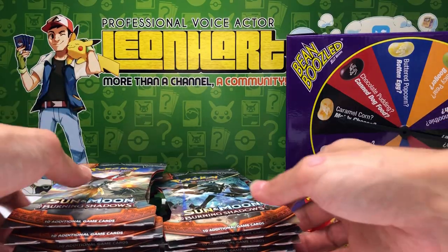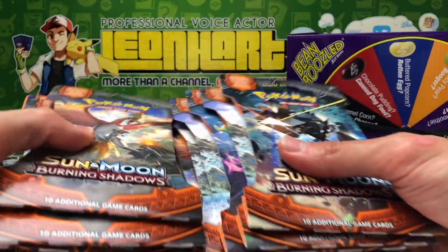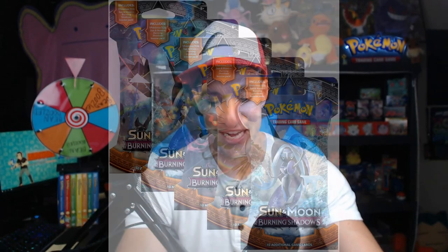Today we got lots and lots of Burning Shadows packs to open up, and you know you want to know why? Well, we're searching for that hyper rare Charizard GX card — a card that just by pulling it from one of the packs is worth well over 100 US dollars. This is my hyper rare Charizard series, which has been stuck in limbo for a while, so I apologize for that. I'm trying to give myself plenty of chances.